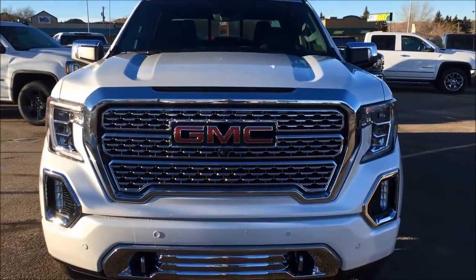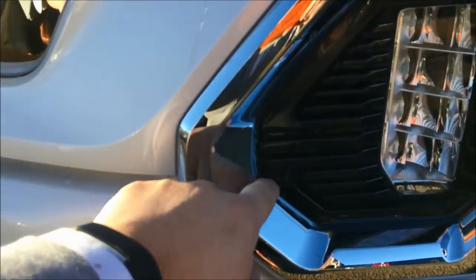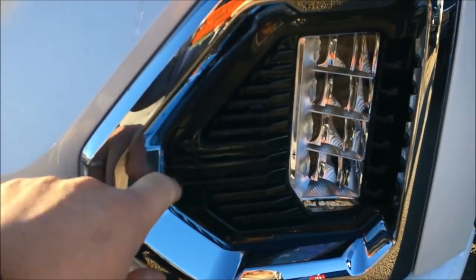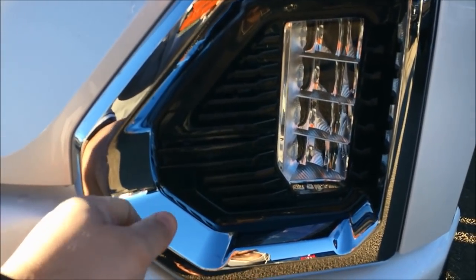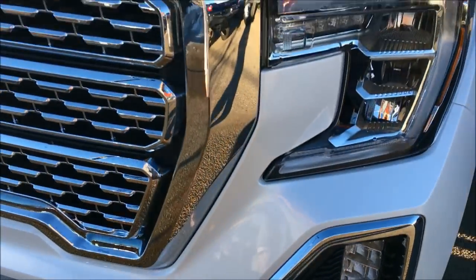Something that's new for this year — there's a little plastic cover right here that pops off. If you pop this off, this is where your block heater cord comes from the factory now, and you can plug it in with this little cap taken off. Pretty cool.